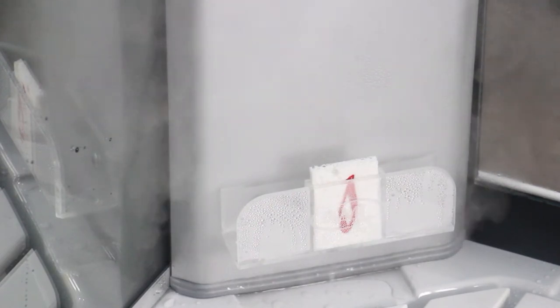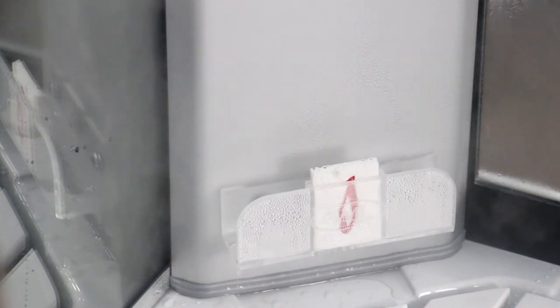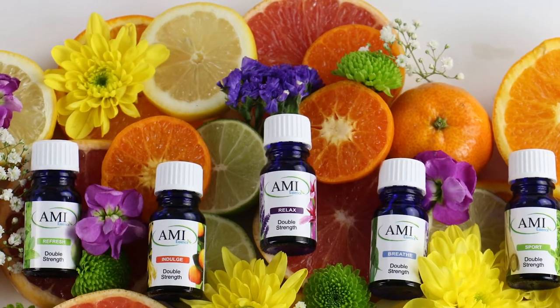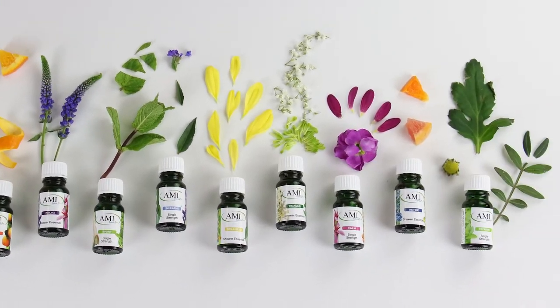Further indulge in your steamy escape by adding essential oils to Insignia's aromatherapy modular infusion system, commonly referred to as AMIS. Choose from our wonderful range of essential oils and add them to the essence diffuser, allowing steam to pass through and create a luxuriously fragrant aroma throughout the cabin.